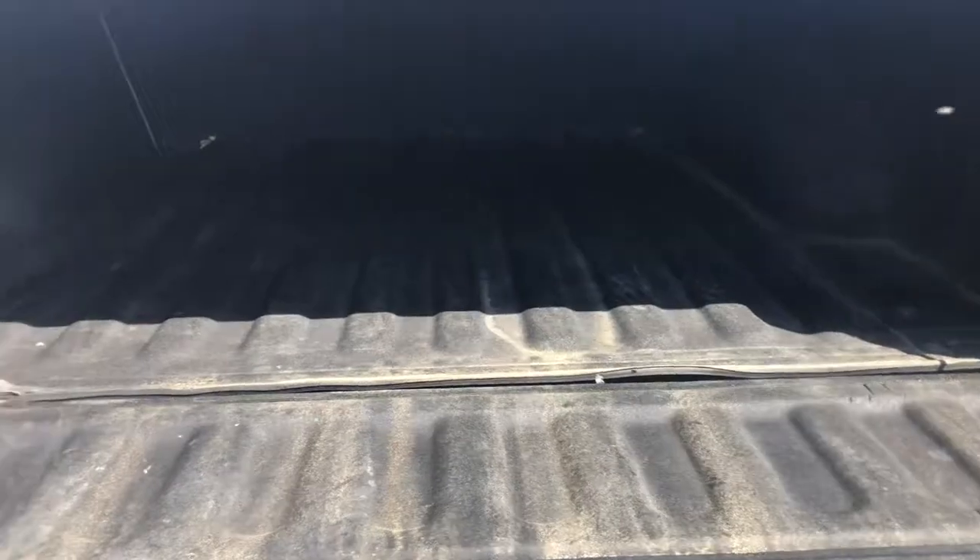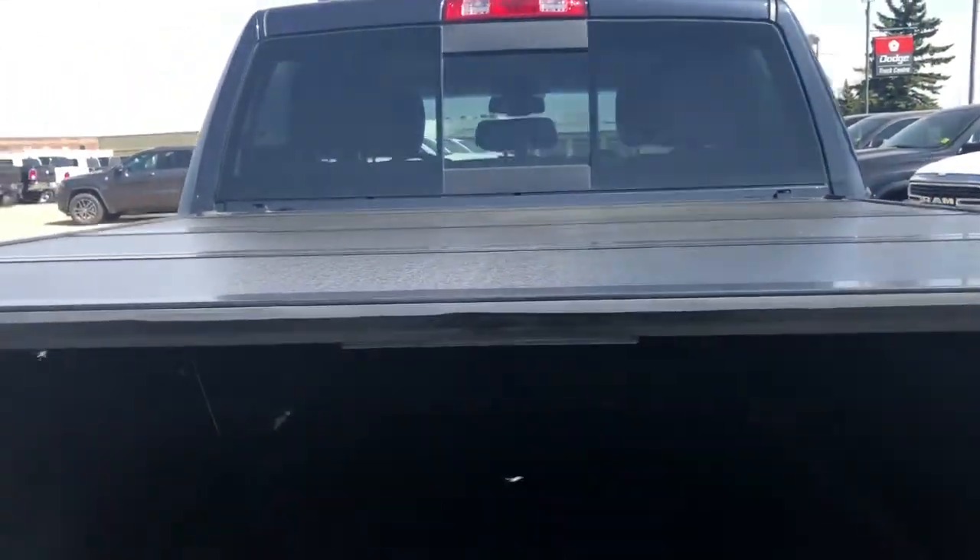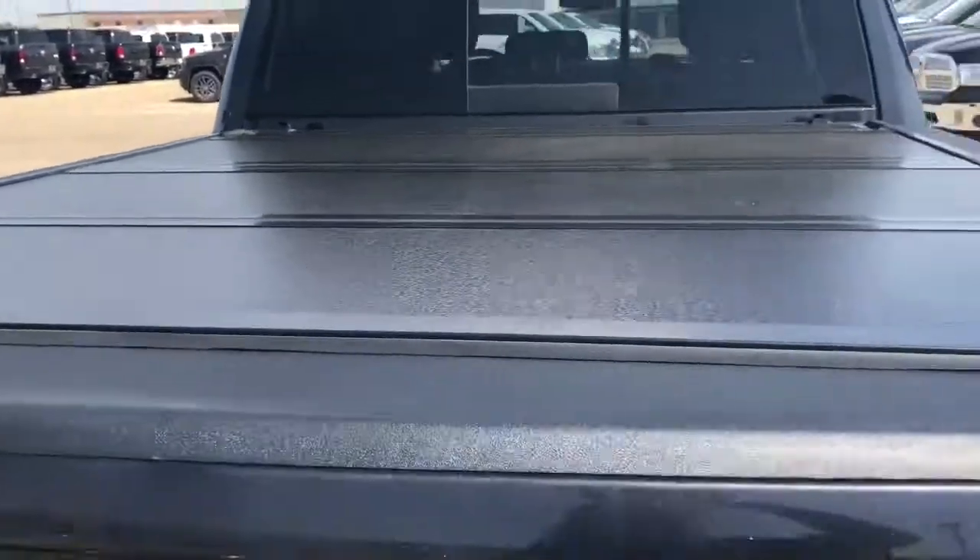Box liner. So lots of add-ons have already been done to this truck, making it just gorgeous.